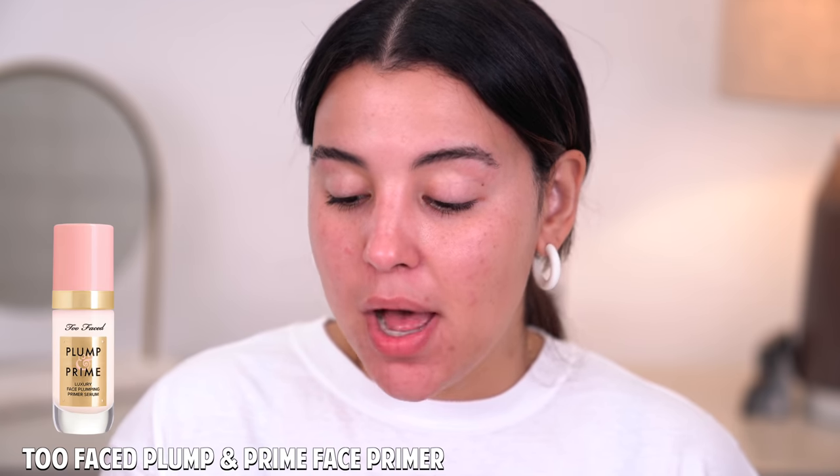Let's zoom in and get started on today's look. Not going to lie, sometimes when I sit down and film these videos, I always think long and hard about whether or not I even want to do my hair — today is one of those days. I'm going to kick off with a little bit of primer. This is by Too Faced — the Plump and Prime Luxury Face Plumping Primer Serum. I'm taking a little bit onto my fingers and working it into the skin. Too Faced Plump and Prime — we're primed.